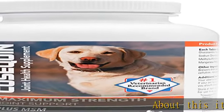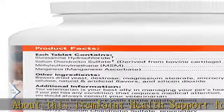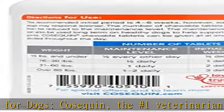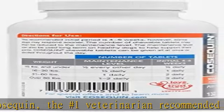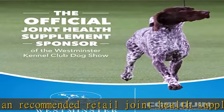About this item: Joint Health Support for Dogs. Cozquin, the number one veterinarian recommended retail joint health supplement brand, contains glucosamine hydrochloride, sodium chondroitin sulfate, and methyl sulfonylmethane (MSM) that helps support healthy cartilage.